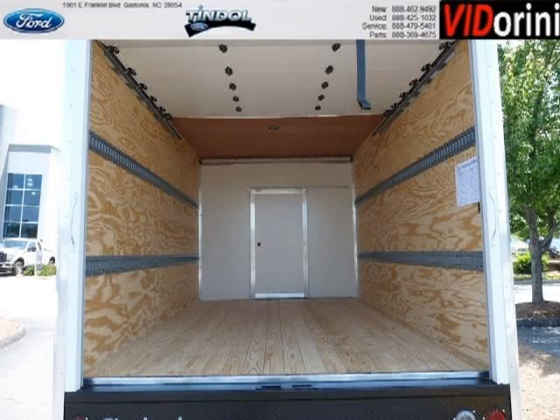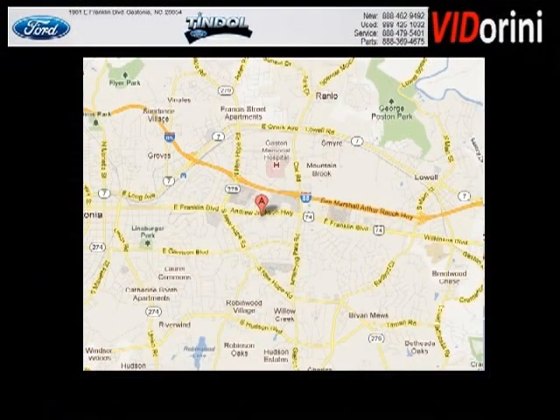Low miles means it's fresh and ready to get out there. Come in today and take a look for yourself. Timbal Ford is the dealership for you, conveniently located in Gastonia, North Carolina off of East Franklin Boulevard.